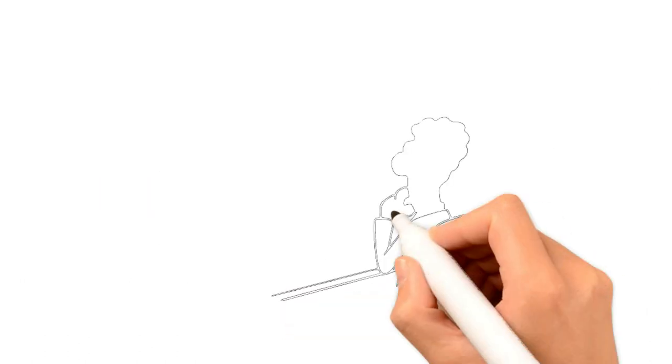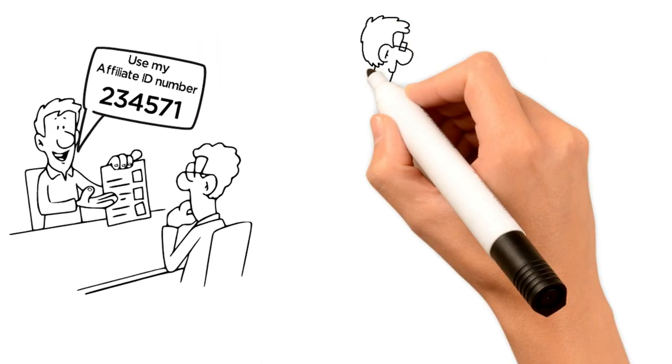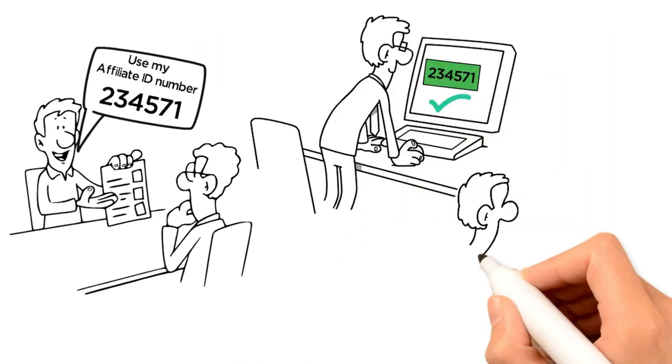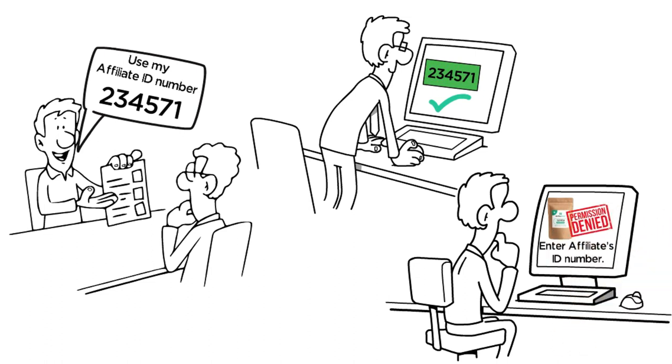To sell a subscription, you simply give a customer your affiliate ID number and they enter it at checkout. Customers are unable to buy any Nutrivault products without an affiliate's ID number.